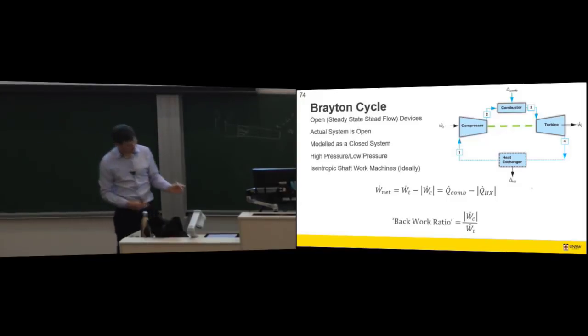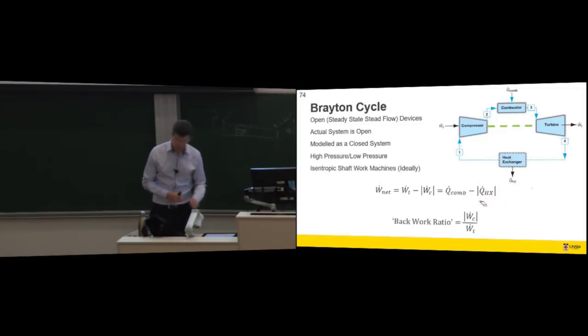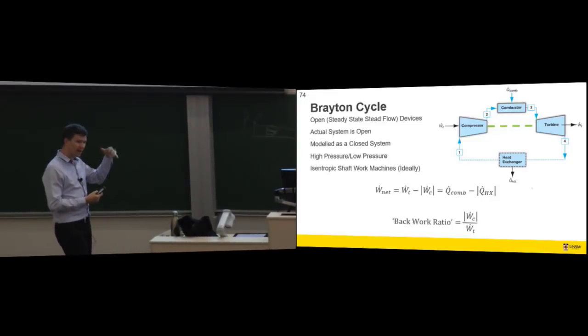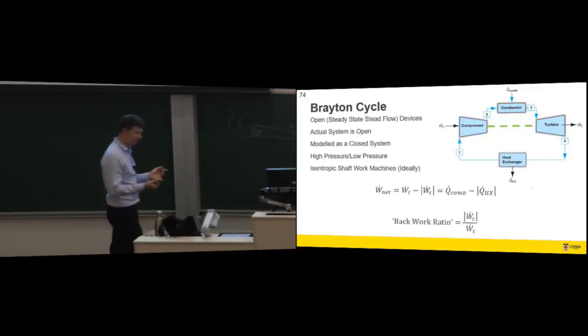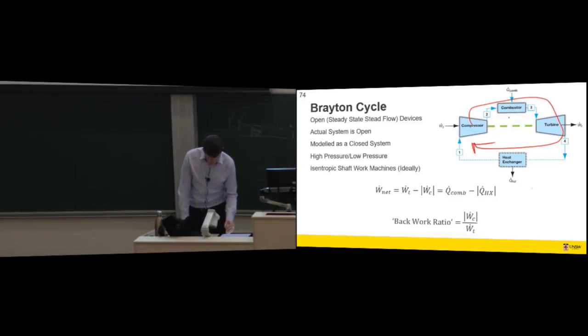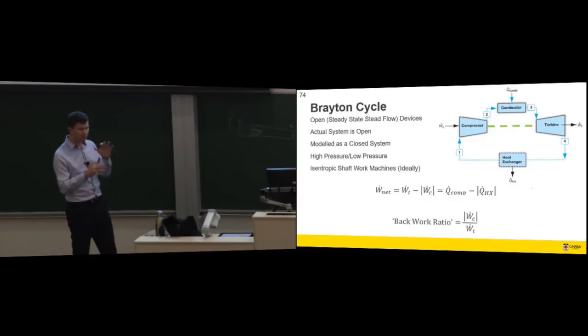We model the Brayton cycle as a closed system, as we did with our auto cycle — the hot gas becomes cold again and goes back into the compressor. In reality, after combustion you exhaust gas somewhere and draw in fresh atmospheric air. Modeling it as closed lets us say there's heat lost in a heat exchanger on the outside, and also opens up the possibility of running this with argon or neon, since higher K values for the fluid give higher efficiency. So we could actually have a closed cycle with some way of heating and cooling a non-air working fluid.